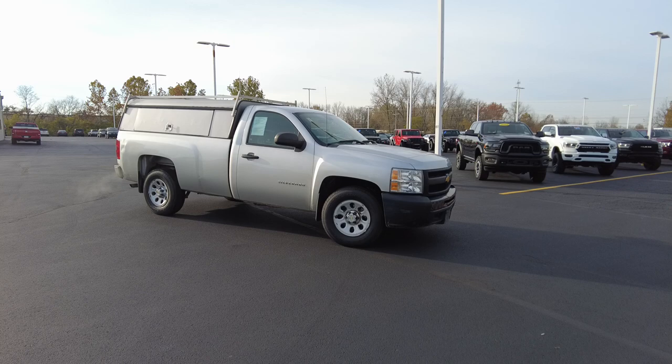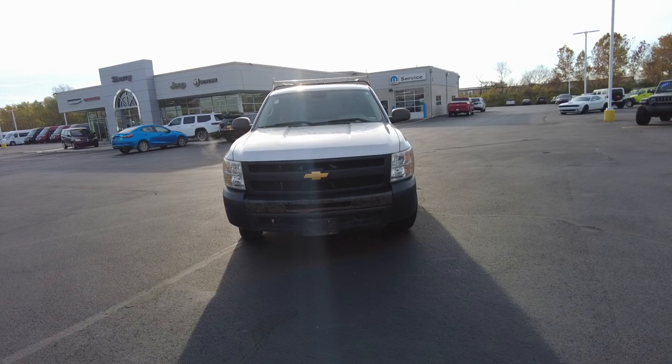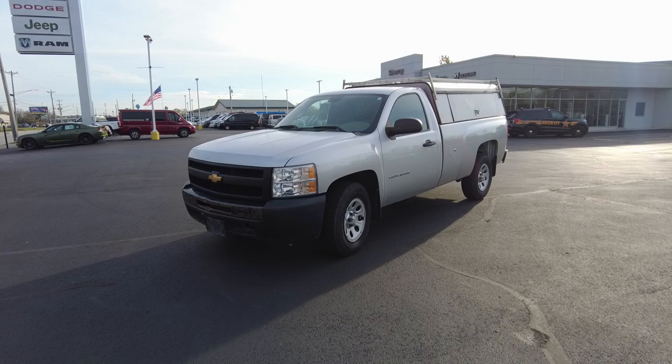It does have around 130,000 miles, just under 130,000 miles. It's got a few bumps along the way. I just got done driving it and it drives out really nice. It has the 4.3 liter V6 in it, so it does good on fuel. And it's got brand spanking new tires on it. So let's jump into this pickup.